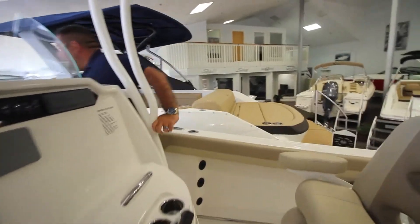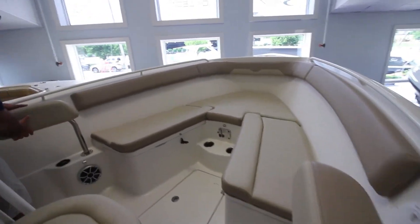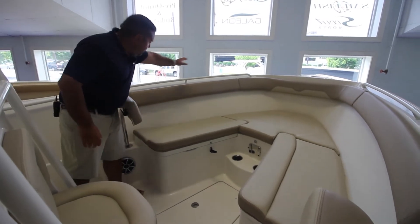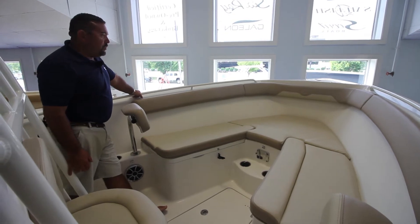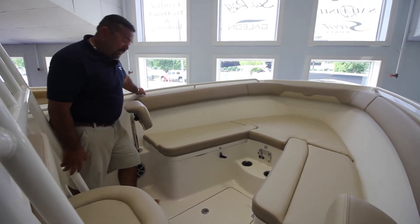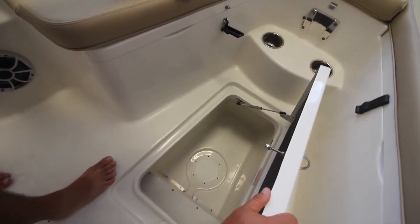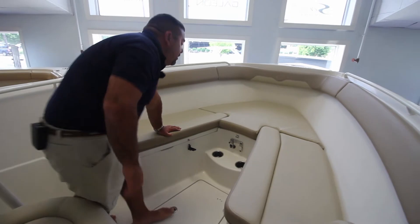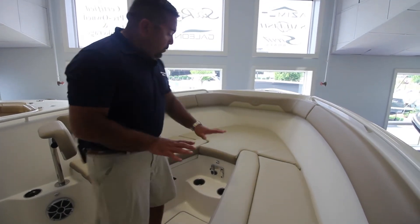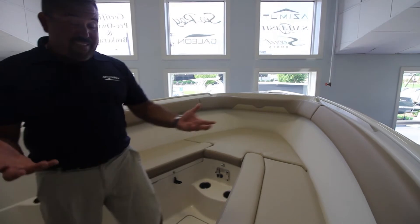Going forward, what's nice about Sailfish is they really incorporate the creature comforts to accommodate all your guests or crew. We can simply flip these forward so you have a wraparound bow seating. You can put your back against this, your feet up, hold on to the grab rail — it's a great place to ride. The comfort they provide in all their boats, whether it's a dual console or a center console, is bar none — top class. Under here we have a storage locker that's nice and deep. This plate here will support a table that sits right about here, so you have wraparound seating where you can have lunch or a cocktail party — and that table does come with the boat. All the little accents you see around the boat are blue LED lights, so at nighttime this deck lights up blue. It's gorgeous.